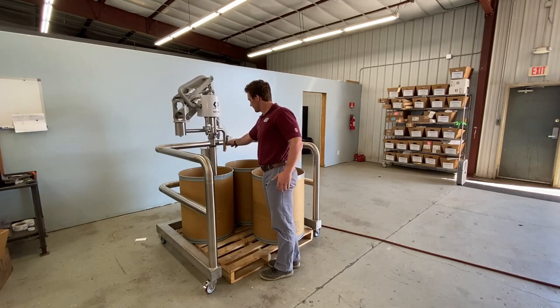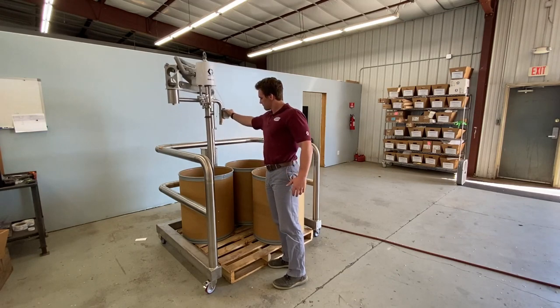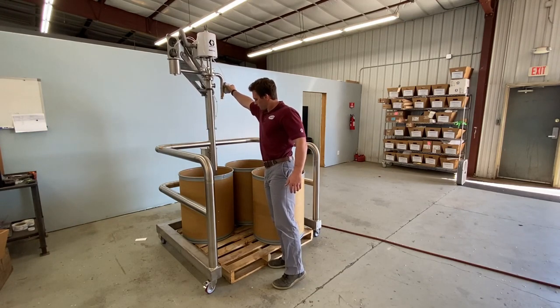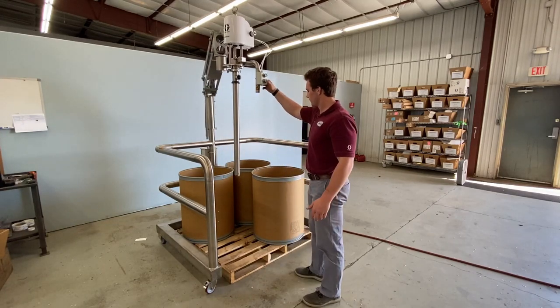It is designed to reach four 55-gallon drums without moving the pallet or elevator, all with the click of a button. As soon as one barrel is empty, the elevator simply moves the pump onto the next, all without having to manually move full barrels.